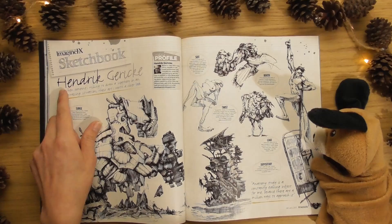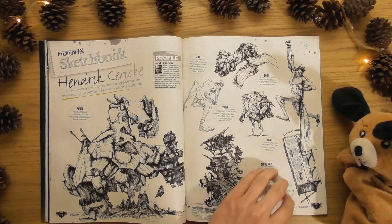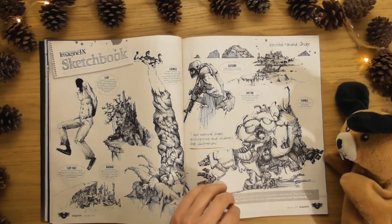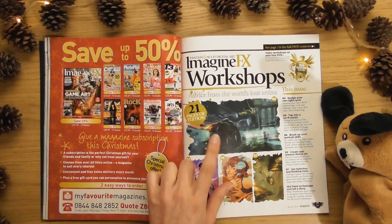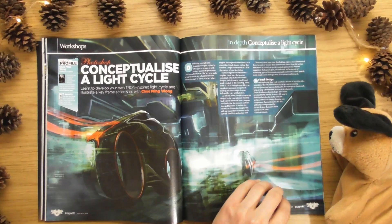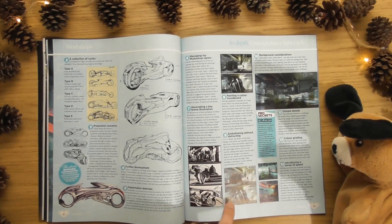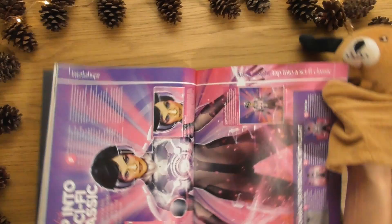We've seen him before — I think that's Henrik Giriik. I've heard that name before. Little sketches — I love sketches. Little workshops, I love that. That's brilliant. 'Conceptualize a light cycle' — that's going to be fun to look into. Look at this here — 'tap into a sci-fi classic.' I'm not keen on that lady though.